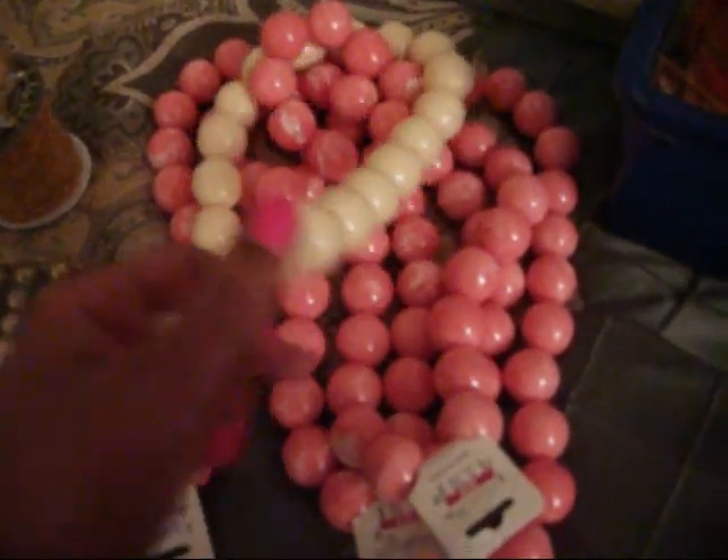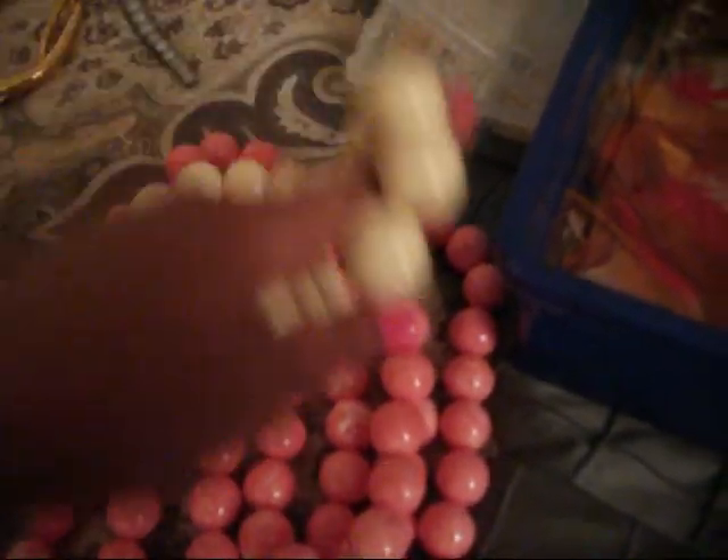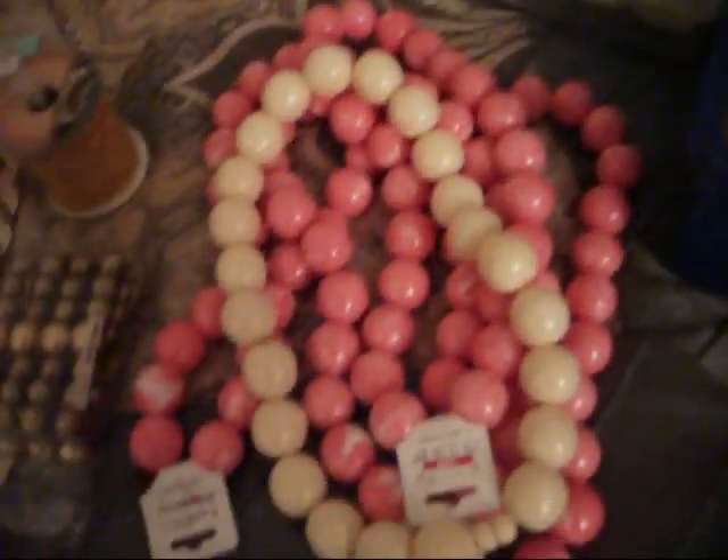First I have these beads — they're ivory, pink, and white. They're already like regular necklaces that connect right here, but I'm going to take them apart and add some more beads to make different designs.